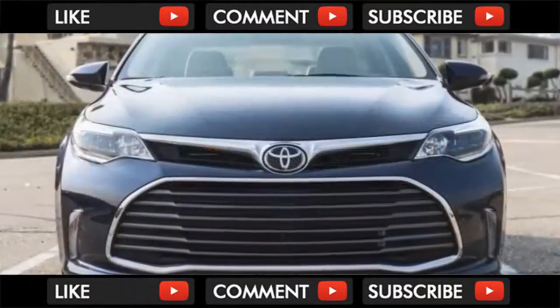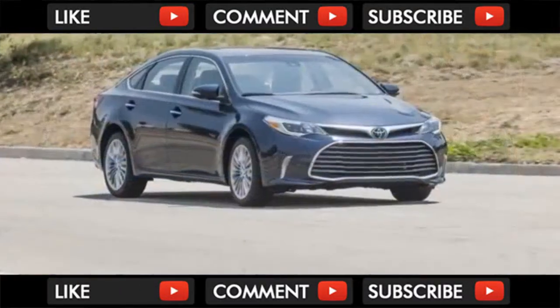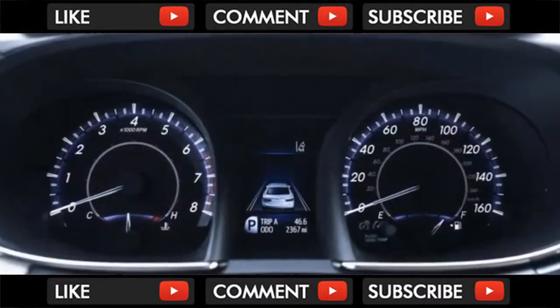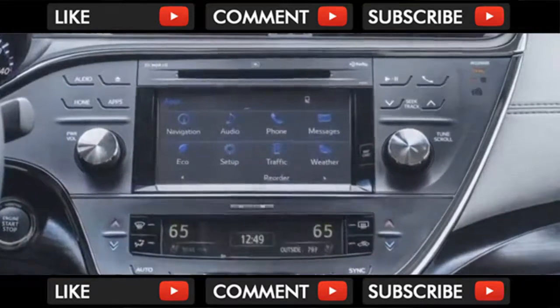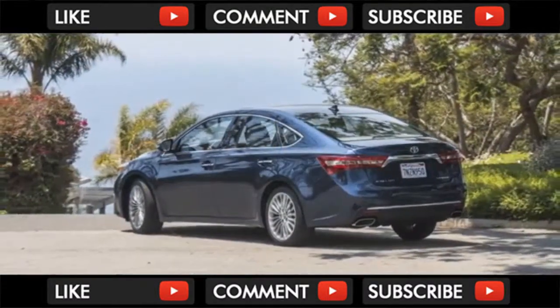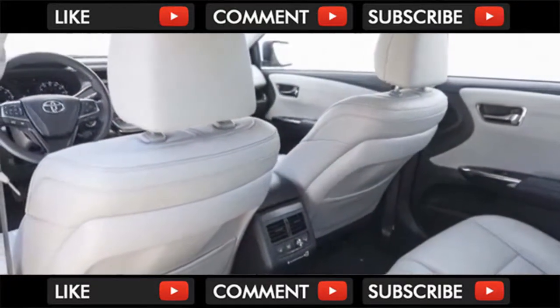Starting at $34,385, you can't think of a new car that typifies the land yachts of yesteryear, but the Avalon comes close. It's big, spacious, comfortable, and quiet, but retains a modicum of control that those 1970s battleships never had.